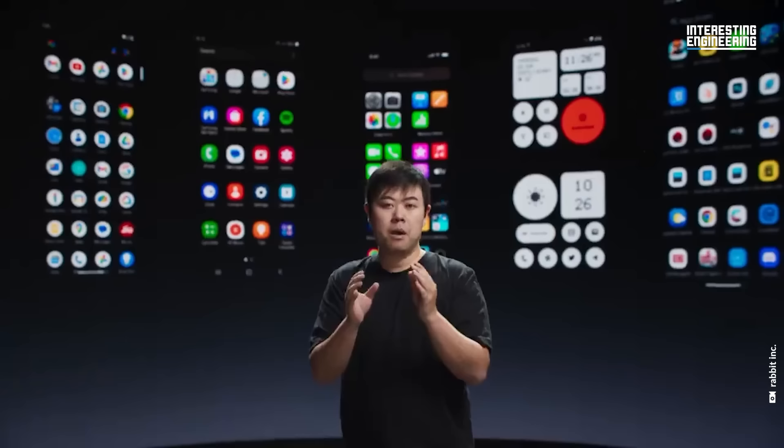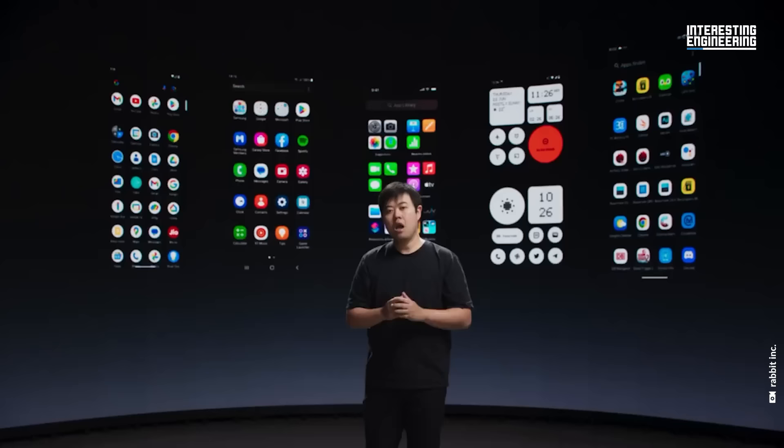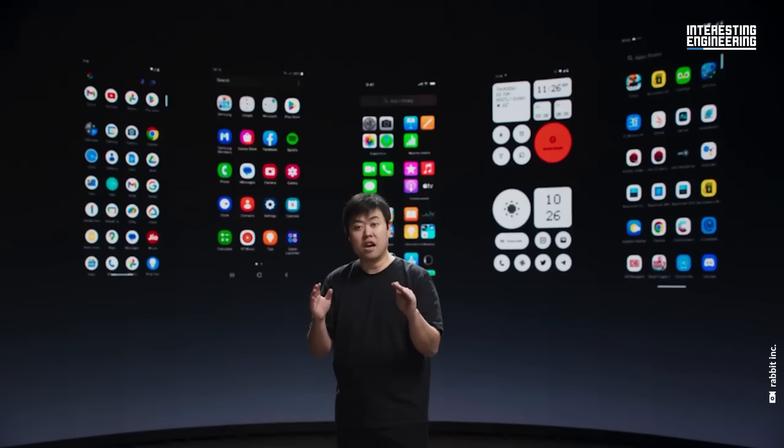The smartphone was supposed to be intuitive, but with hundreds of apps on your phone today that don't work together, it no longer is. If you look at the top-ranking apps on app stores today, you'll find that most of them focus on entertainment. Our smartphones have become the best device to kill time instead of saving it. It's just harder for them to do things.